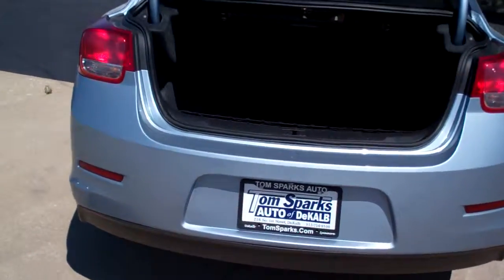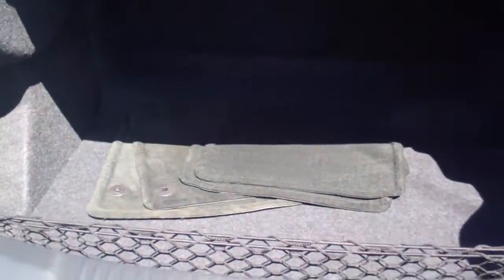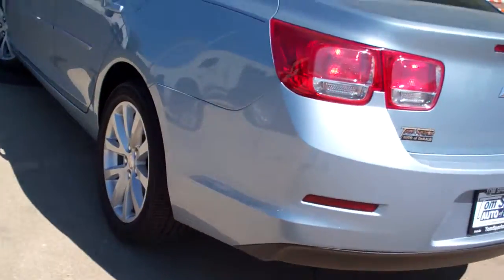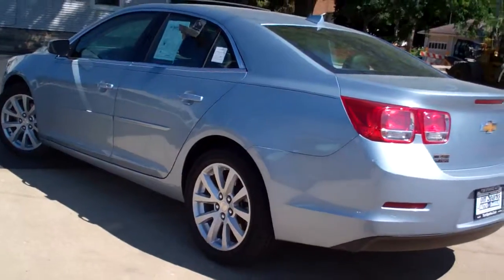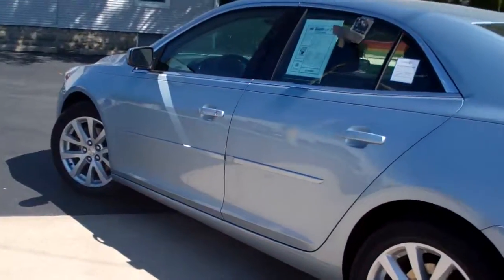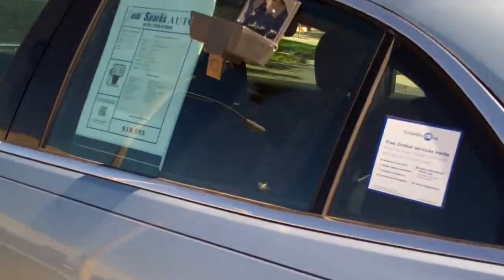You got remote trunk access, nice big trunk, floor mats, split fold seats. Very clean unit, no apparent damage around this vehicle. Clean auto check, one owner. Front wheel drive, four cylinder, great gas mileage.